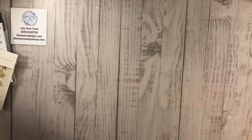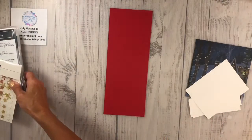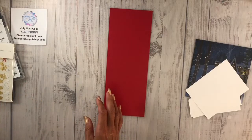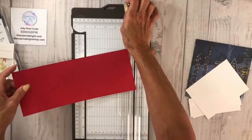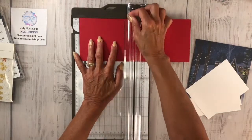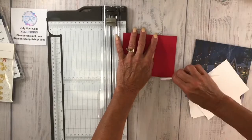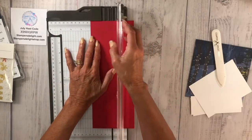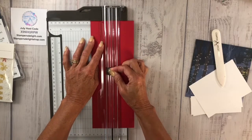Now we're going to jump right into the fun fold. You are going to start with a piece of four and a quarter by 11. I'm going to bring in my paper trimmer. We're going to score this at five and a half. I want to get a good score line — I'm going to use my bone folder, that's a must-have tool. Then I'm going to go in at two inches and slice that right down to that score line.